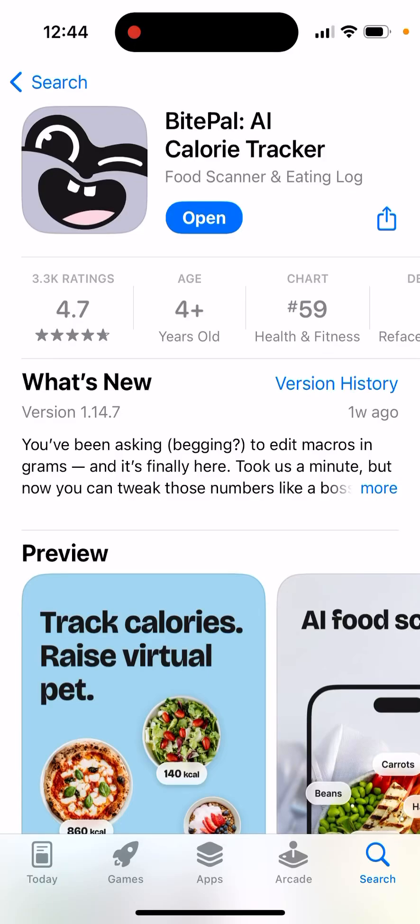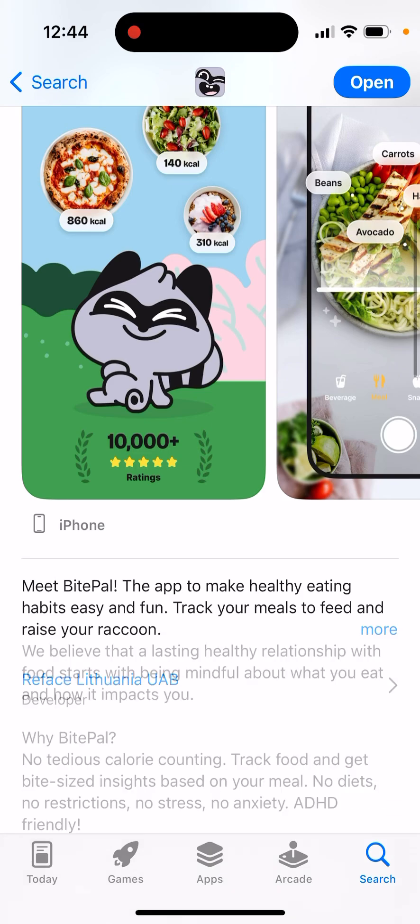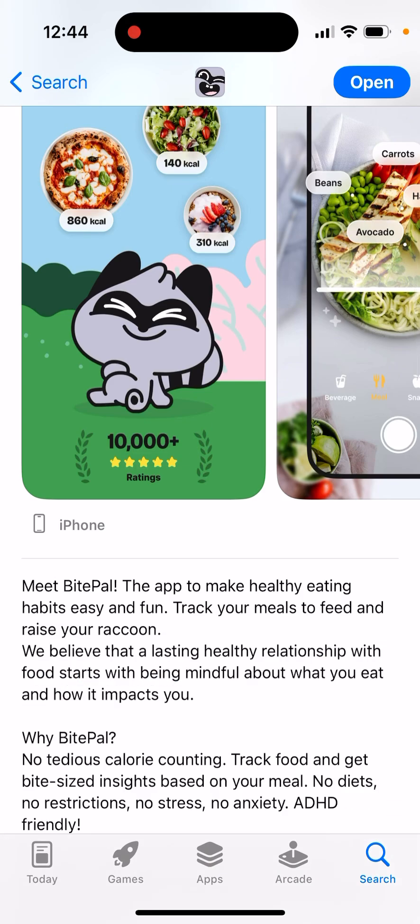Here's BitePile app, an AI calorie tracker that's been pretty popular recently. Meet BitePile, the app to make healthy eating habits easy and fun. We believe that a lasting healthy relationship with food starts with being mindful about what you eat and how it impacts you.